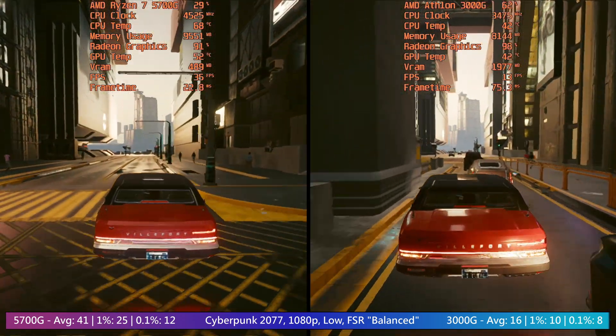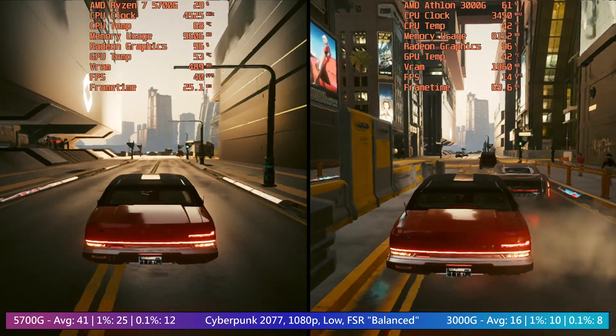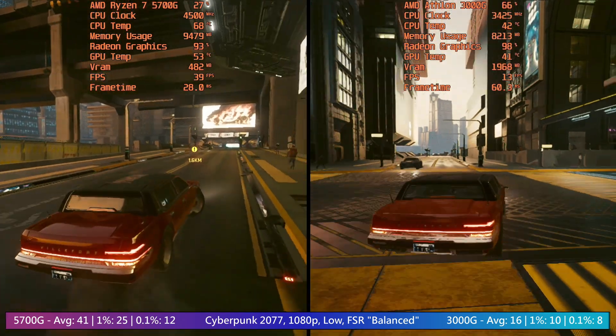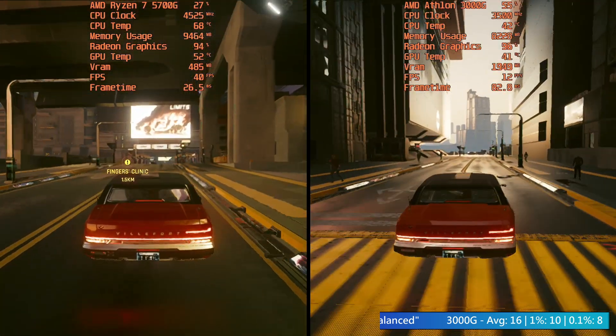Even titles like Cyberpunk with the right tweaking can be made to run fairly smoothly with this dual core chip, even if the game isn't going to be very nice to look at at all. The further we get into this comparison, the more I wonder why I made this video, but I guess curiosity played a big part.